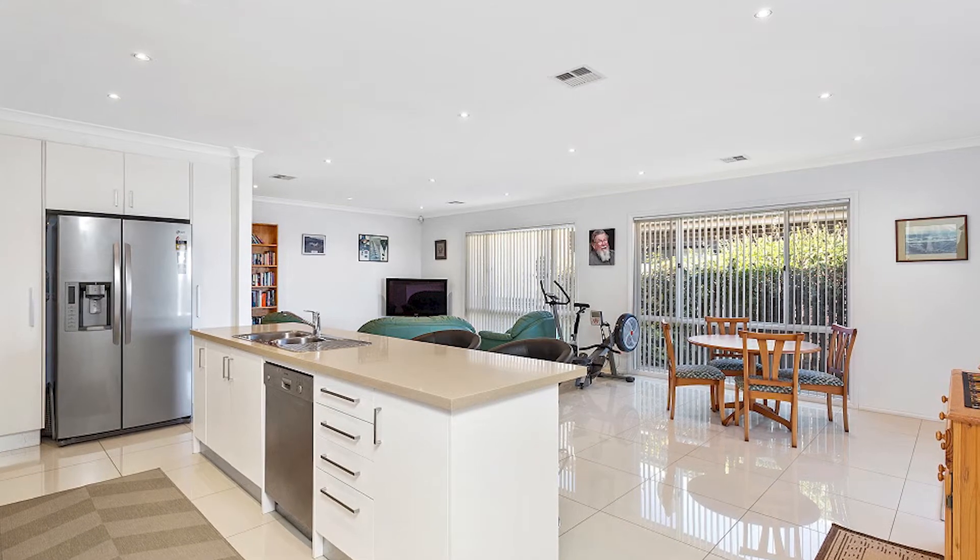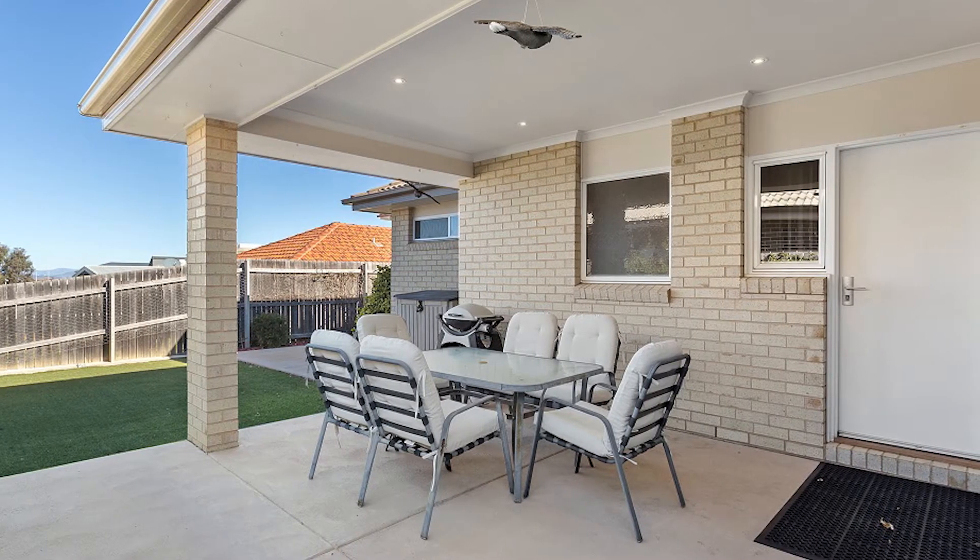Living, dining, meals — indoor or go outside and enjoy your covered outdoor entertaining.